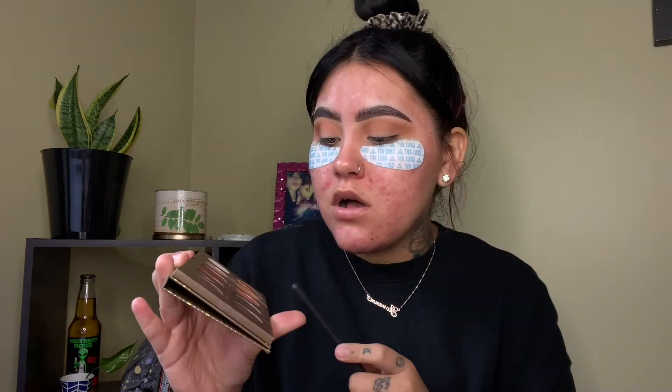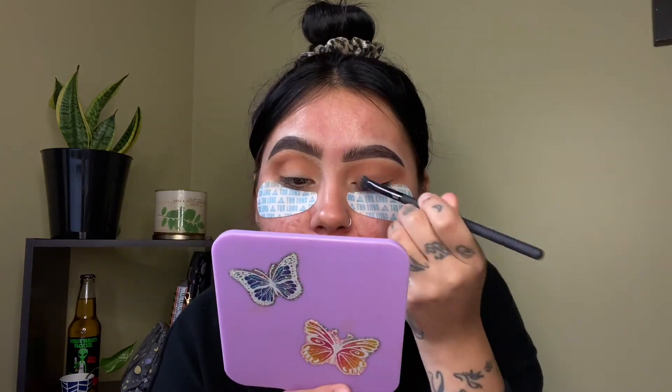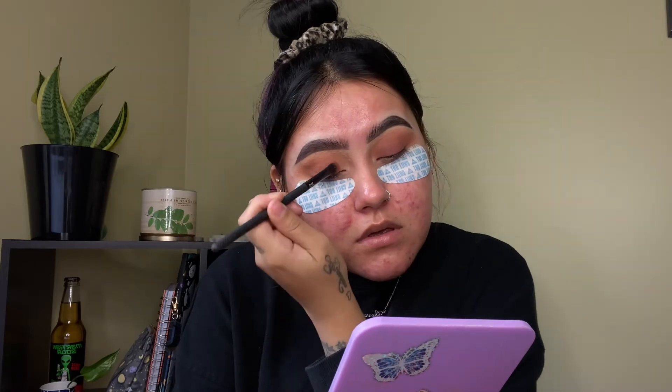Now I'm just gonna move on to the darker brown which is called 'Freshly Toast.' I'm going in with a packing brush and I'm just gonna pop that all over my lid. Then I'm gonna go in with an angle brush and pop that on my lash line, real close to the lash line.